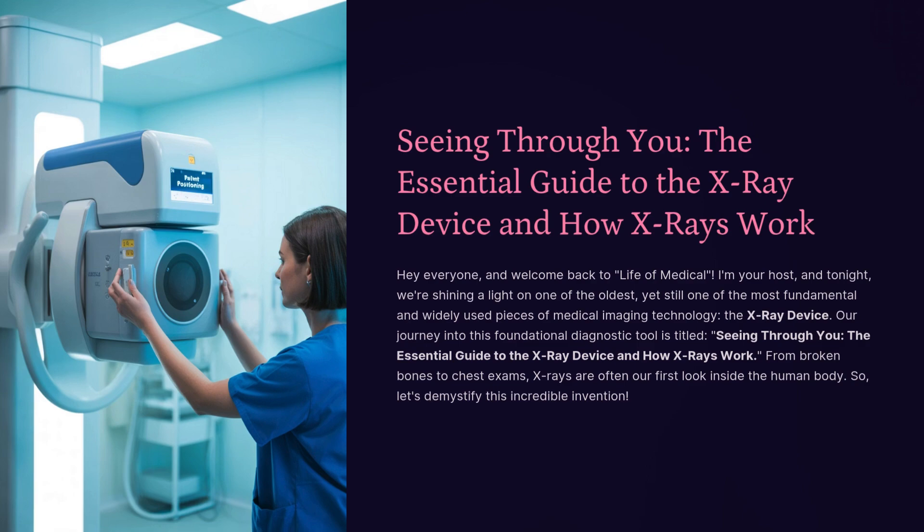Hey everyone, and welcome back to Life of Medical. I'm your host, and tonight we're shining a light on one of the oldest, yet still one of the most fundamental and widely used pieces of medical imaging technology, the x-ray device. Our journey into this foundational diagnostic tool is titled Seeing Through You: The Essential Guide to the X-ray Device and How X-rays Work. From broken bones to chest exams, x-rays are often our first look inside the human body. Let's demystify this incredible invention.